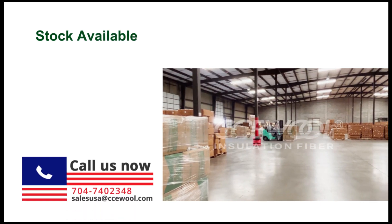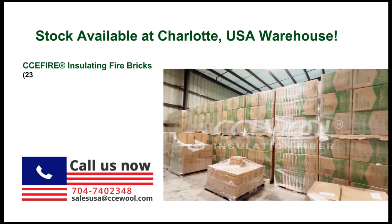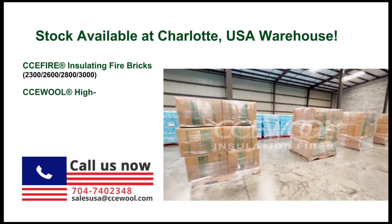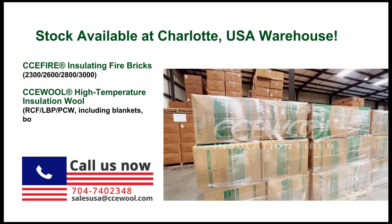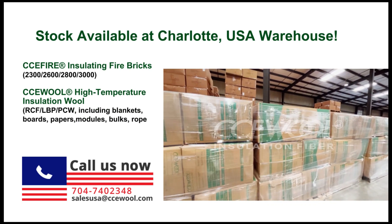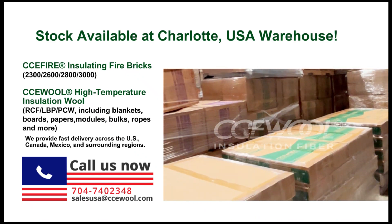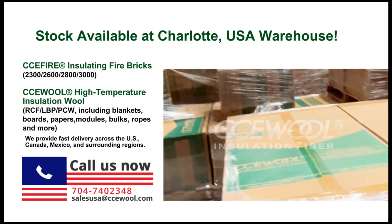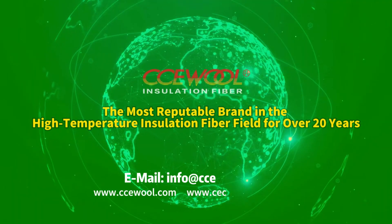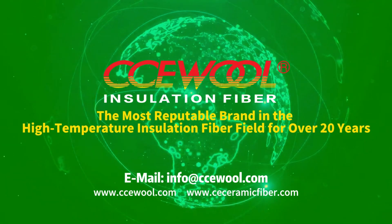Stock available at Charlotte, USA warehouse. CCE Fire insulating fire bricks: 2300, 2600, 2800, 3000. CCE Wool high-temperature insulation wool — RCF, LVP, PCW — including blankets, boards, papers, modules, bulks, ropes, and more. Nationwide distribution covering Canada, Mexico, and surrounding countries. Contact us now for fast delivery. The most reputable brand in the high-temperature insulation fiber field for over 20 years.